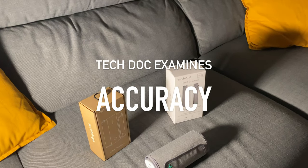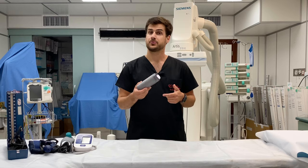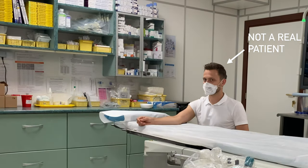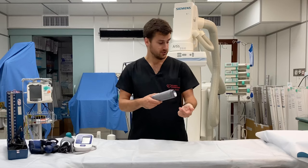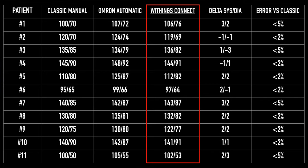Regarding accuracy, the user manual states readings should be within plus or minus 3 mmHg of the actual value. To test that, measurements were done in an outpatient clinic and compared to an Omron automatic blood pressure monitor as well as a classic manual device. Measurements were taken on both arms. Most of the time, the difference between devices was within a margin of error of less than 5%. In the rare cases where discrepancies existed, the Connect was actually more in line with the classic manual meter than Omron. Overall, it performed really well.